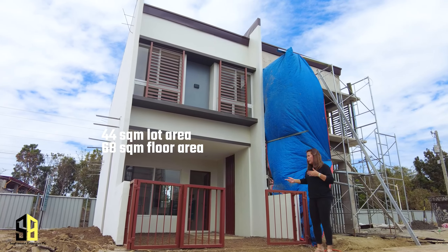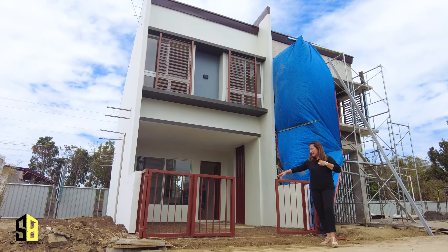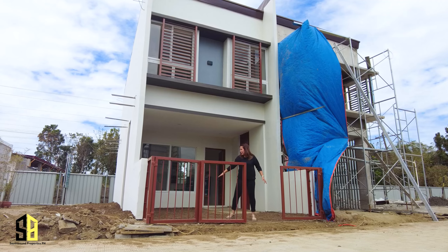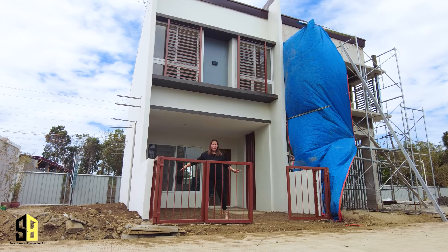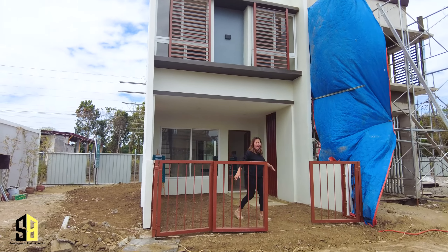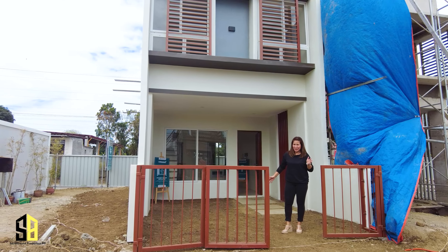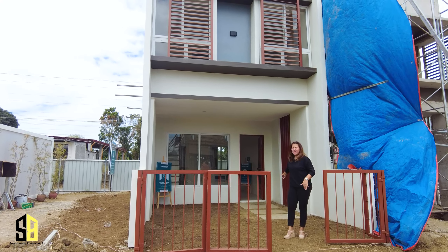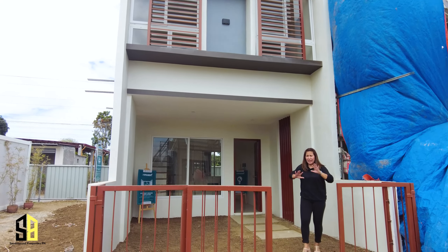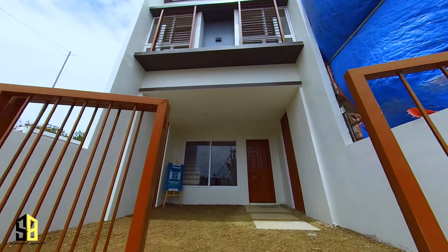This is the only developer that would give you this very nice gate for free. It's a metal fence, and you're allocated a very good size carport for one vehicle. Over here you have a porch — for a 68 square meter floor area townhouse, this lot is quite big because you have an allocation for a porch, a carport, and a fence. Nice!